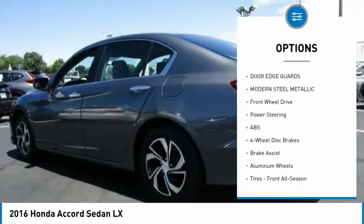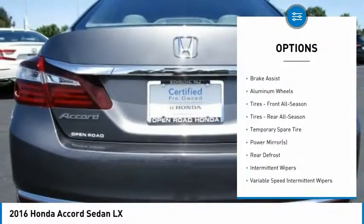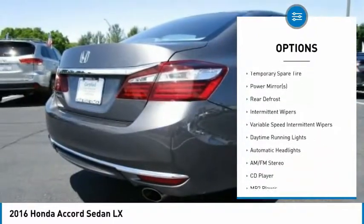Back-up camera, anti-lock braking system, steering wheel audio controls, keyless entry, stability control, traction control, Bluetooth.